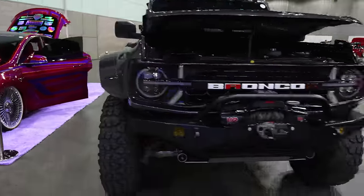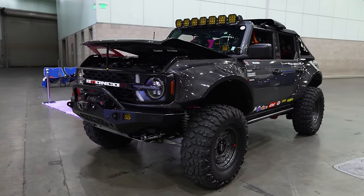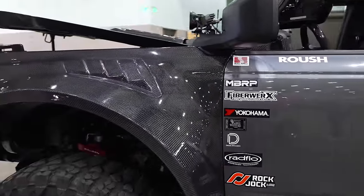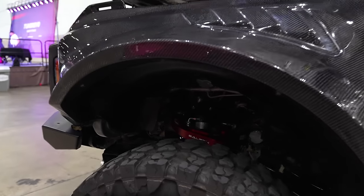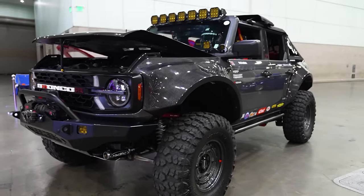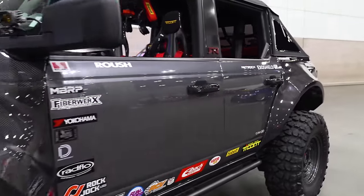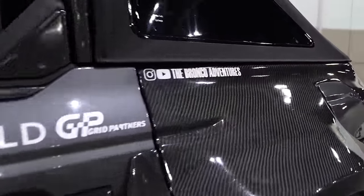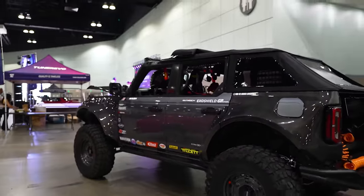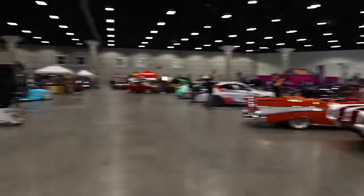And we got our friends with the Bronco. They're at everything - they just win. They got a perfect build that they take off-roading, which is what impresses me so much. They go to all the shows and win everywhere because it's an incredible build, but they actually take this thing off-roading. The Bronco Adventures - check them out. They always run live at events too, which is really cool.